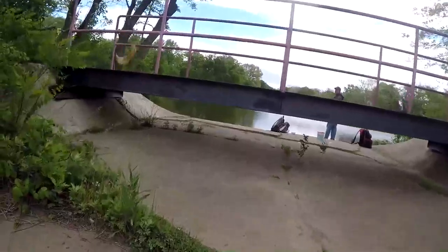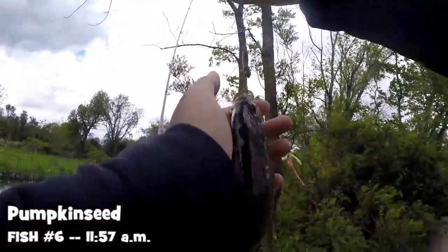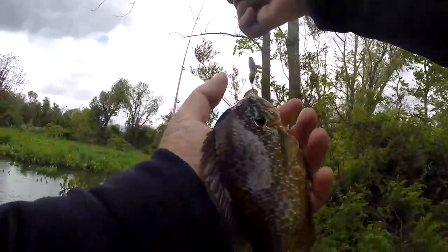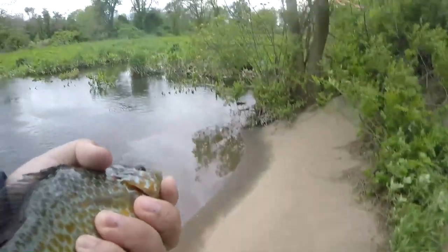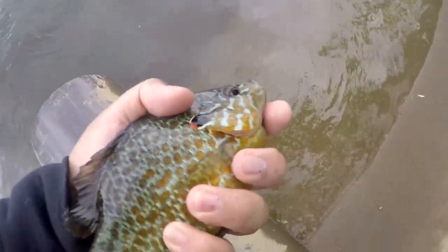Damn, that's a big pumpkin seed. These pumpkin seeds are big. Look how gorgeous these fish are. Like freaking rod-mover fishing seeds — good impression. These pumpkin seeds are oversized. That's beautiful. Look at that. Wow, man. I'll never get tired of those.